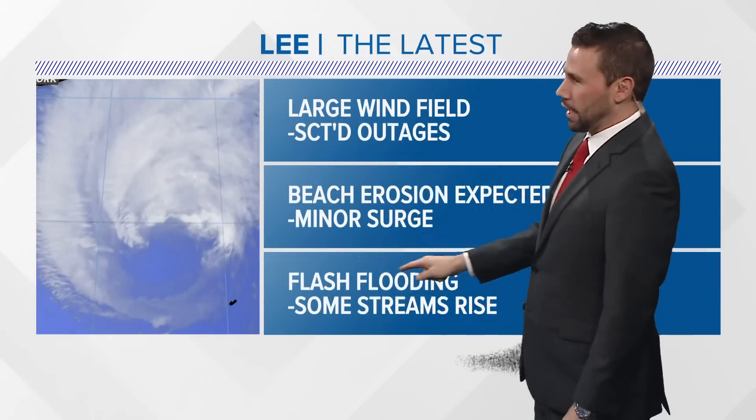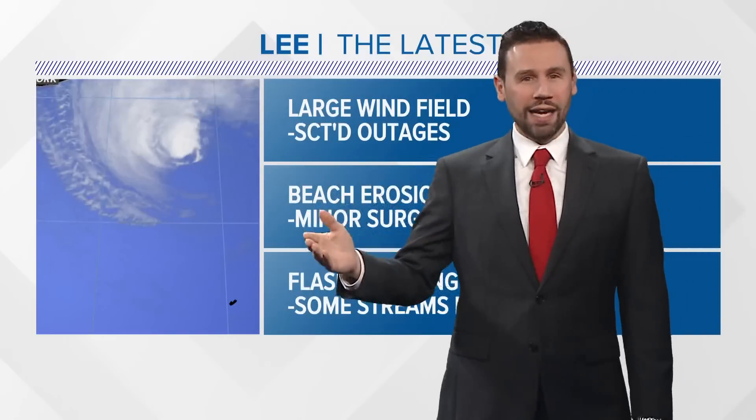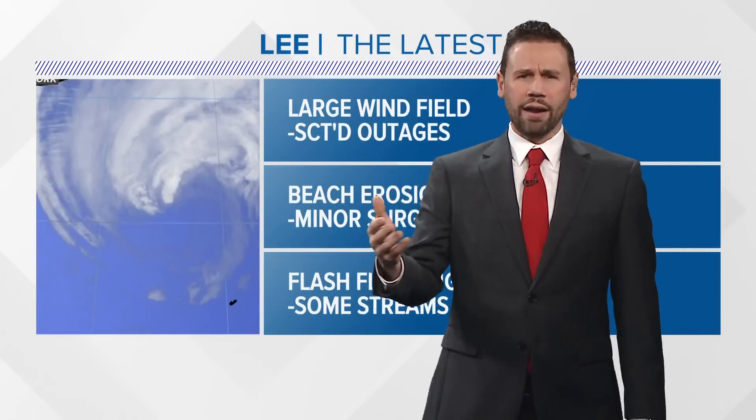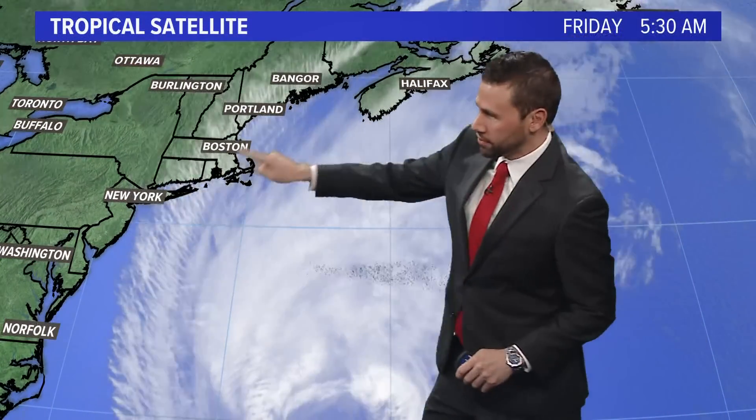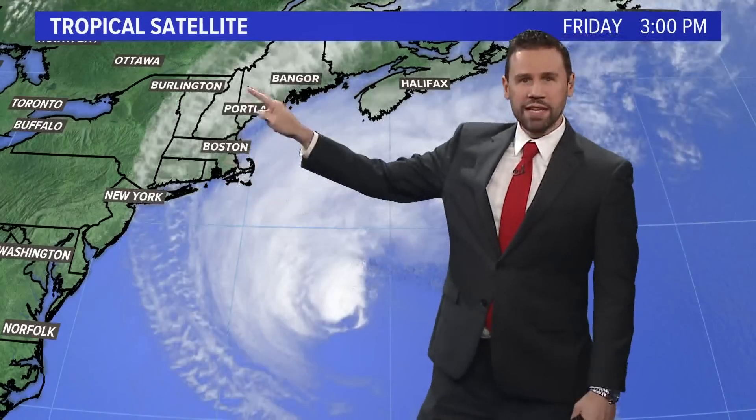How about flash flooding? Some streams are going to rise from this. We have a lot of saturated soils going on, and rivers and streams are running high in Maine right now. The tropical satellite shows what's going on — there is that eye opening up, and here is the outflow with the storm going up into Maine. You might have seen something like a sun halo — the sun piercing through those ice crystals in those high clouds coming in up in Maine. If you tag me on social media I'll try and get those up.